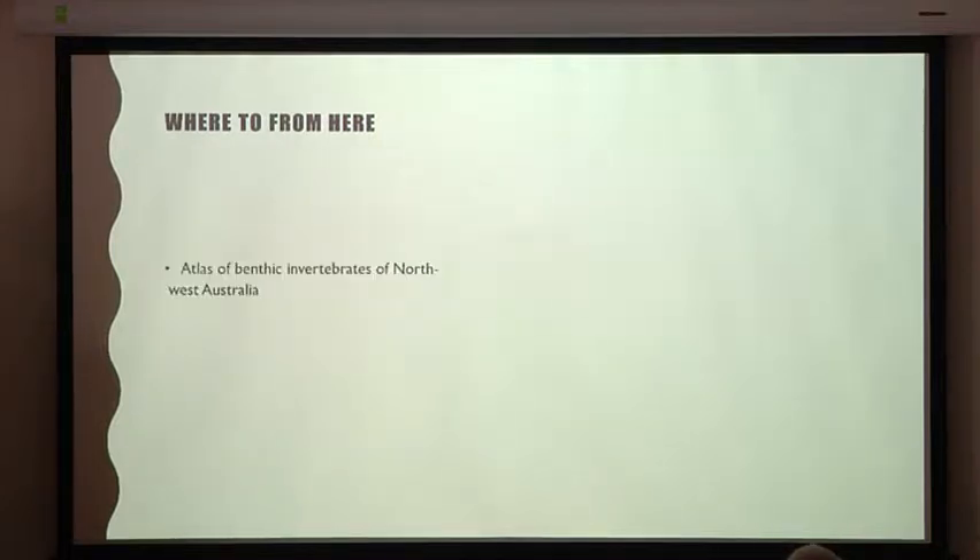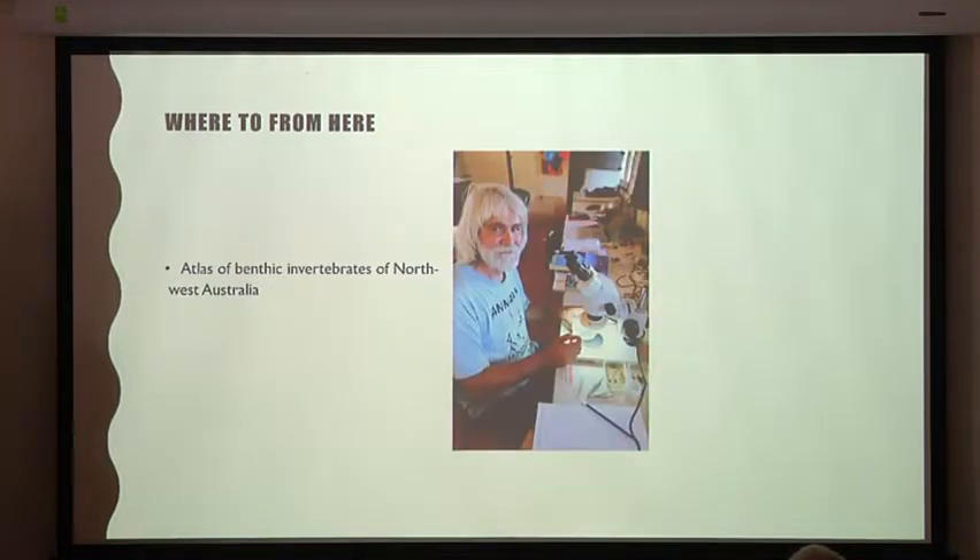Where do we go from here in terms of mudflat work? We would like to get an atlas of the benthic invertebrates of north-western Australia. Mark Lavaleye from the Netherlands Institute for Sea Research is key to that. We would also like to establish monitoring at Roebuck Bay, and DBCA is now working with Andrew Storey to develop a monitoring program.